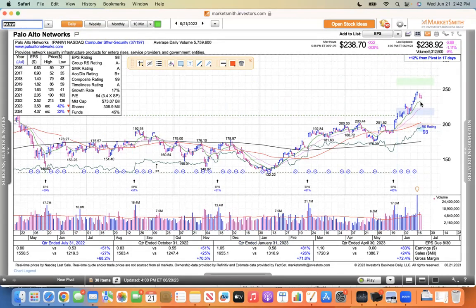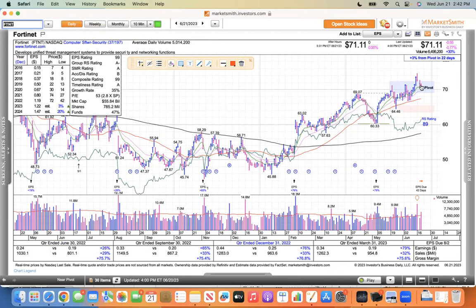Palo Alto Networks is just another one pulling back, another one that I'm watching. Fortinet is another one I'm watching — pulled back to the 10 the last three sessions, just like the NASDAQ pulling back.